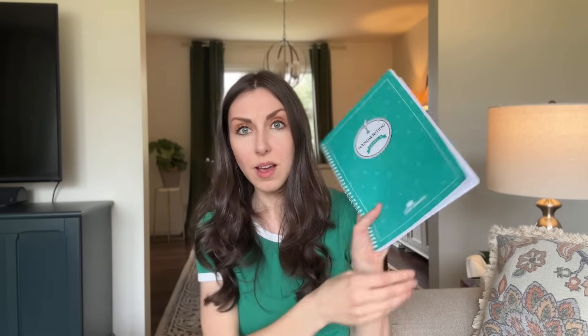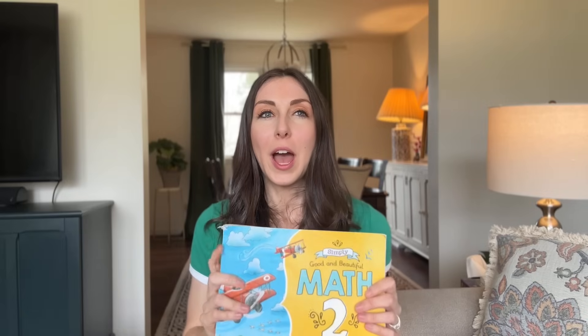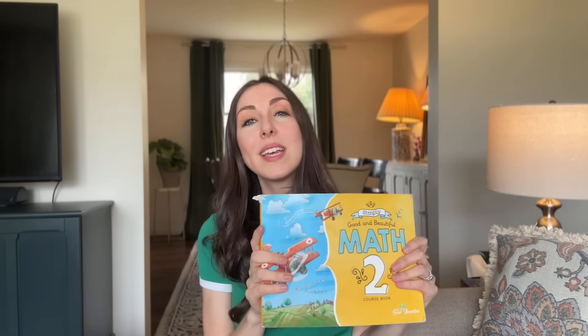She really loves The Good and the Beautiful's handwriting — I wouldn't change it. Next we have math — Math 2 from The Good and the Beautiful. I made a video a couple years ago about this; we've always used The Good and the Beautiful math since my oldest was in about first grade, and now she's going into eighth grade. We used the math until it stopped working for us a couple years ago when she was in fifth grade and my younger daughter was in first grade, and I made a whole video on that.